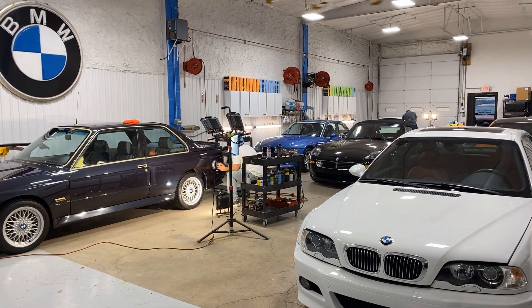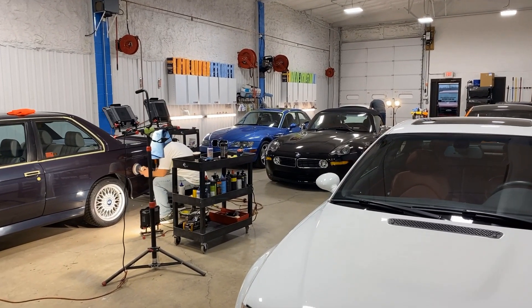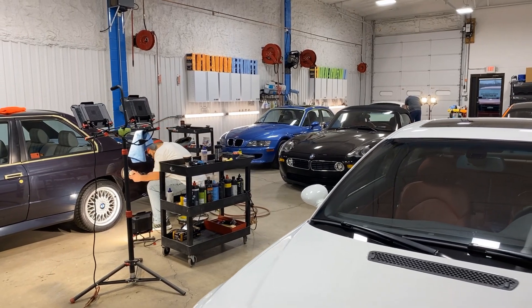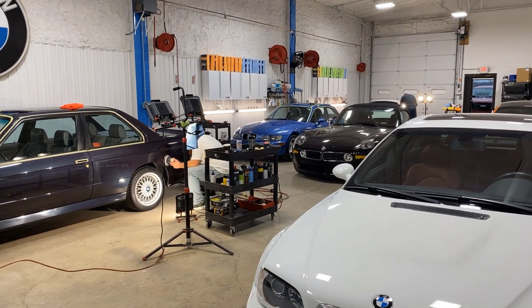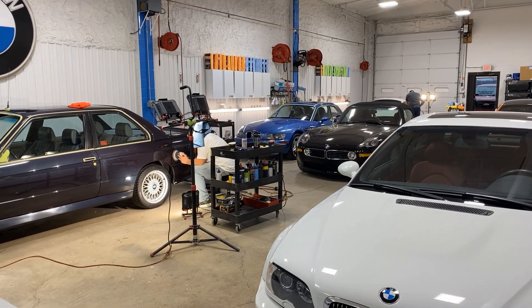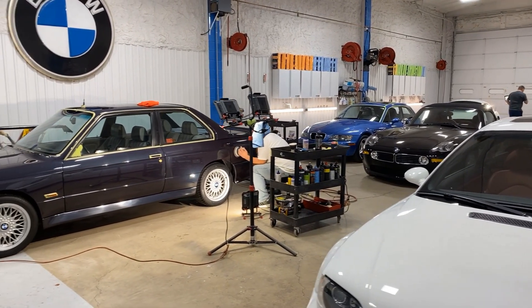The blue M Coupe there in the back is also going to Texas — a new client. That's a one-owner car, first time we've had that one. Now fully rejuvenated — you saw the YouTube video on that car earlier — we're just doing one more final cleanup, prep, and coatings process to ensure that the final delivery is top, top.